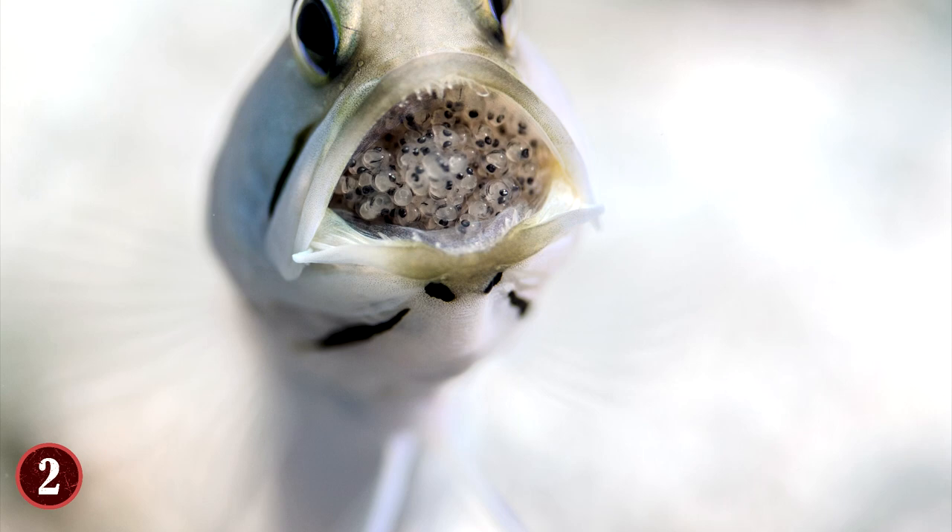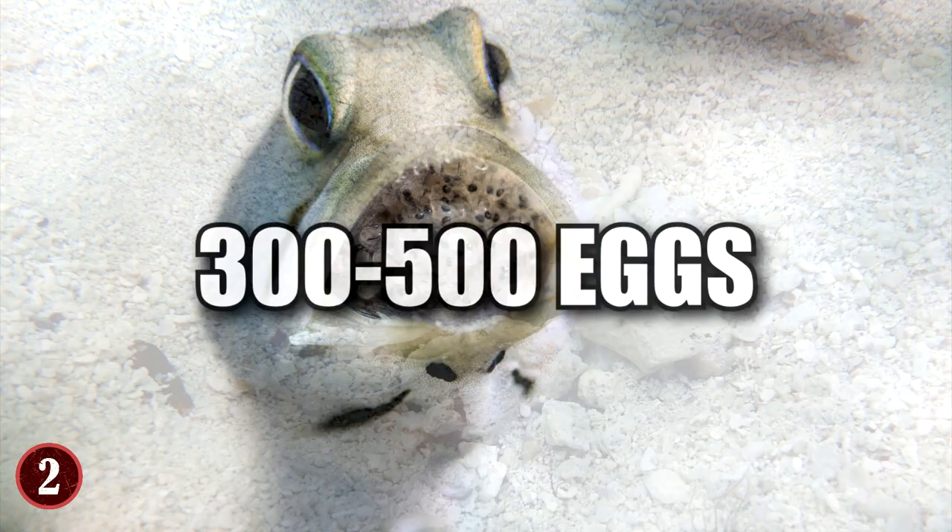Once complete, he'll start to incubate them, which can take over a week's time. The father will have anywhere from 300 to 500 eggs in his mouth during that time period, showing off not just the small size of the eggs, but also the flexibility of the mouth of the yellow-headed jawfish.